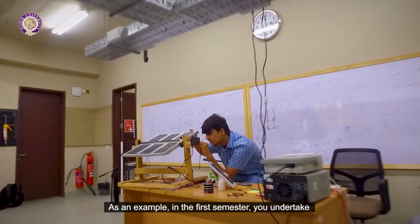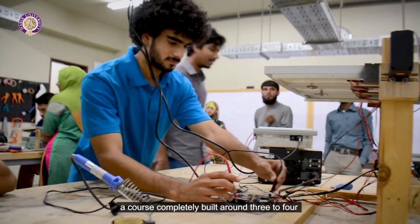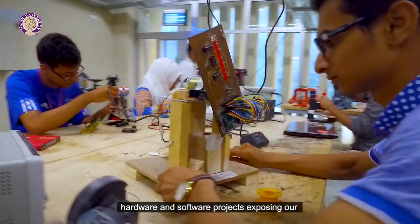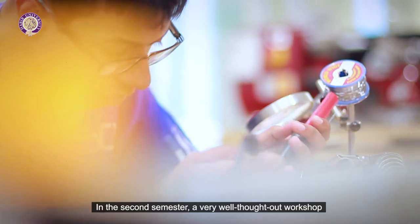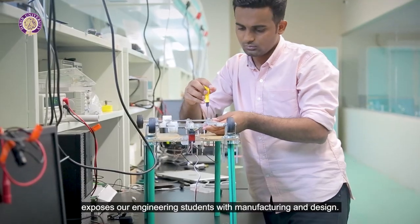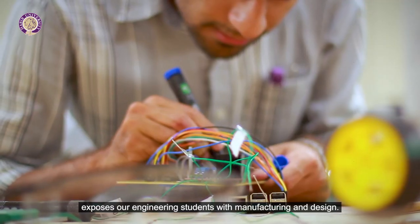As an example, in the first semester you undertake a course completely built around three to four hardware and software projects, exposing our engineering students to the joys of the electrical and computer engineering journey at Habib. In the second semester, a very well thought out workshop exposes our engineering students to manufacturing and design.